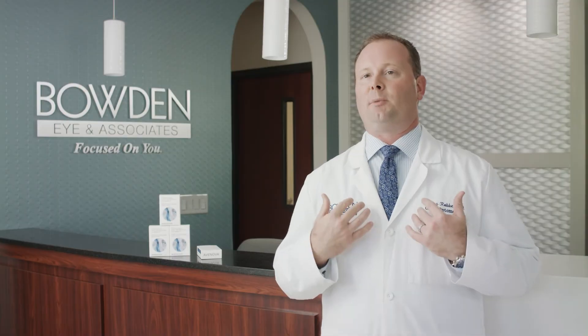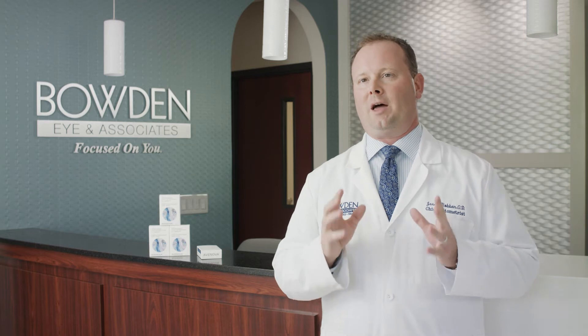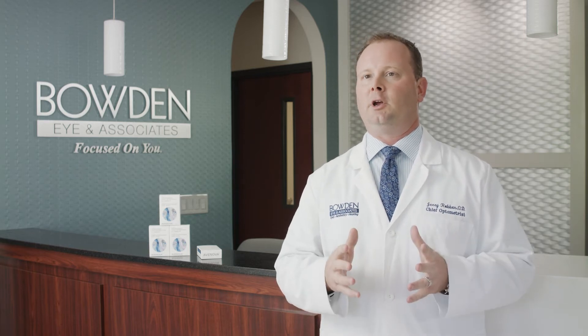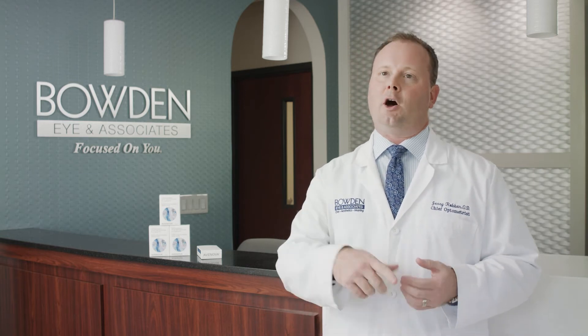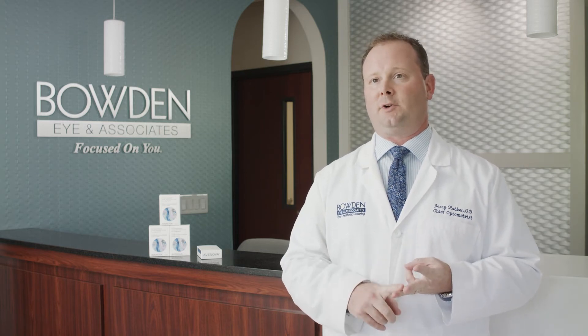Yes, absolutely. I'm a contact lens wearer — I use AvaNova every day. We know that 15% of contact lens patients can become intolerant per year due to inflammation, pain, irritation, and contact lens discomfort, and that can also be added to by dry eye, blepharitis, and meibomian gland dysfunction.